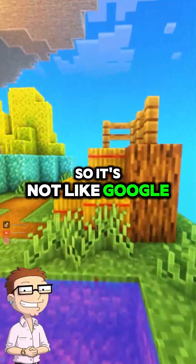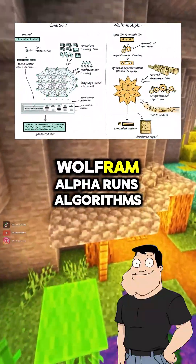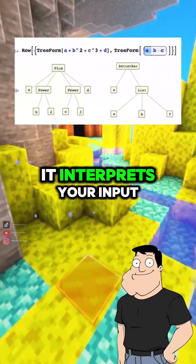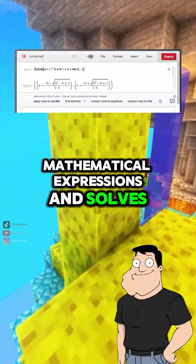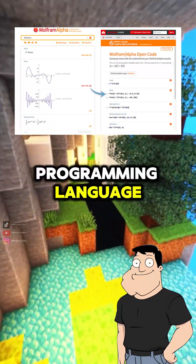So it's not like Google? Not at all. Google searches the web. Wolfram Alpha runs algorithms. It interprets your input, converts it into formal mathematical expressions, and solves it using its Wolfram language, a symbolic programming language.